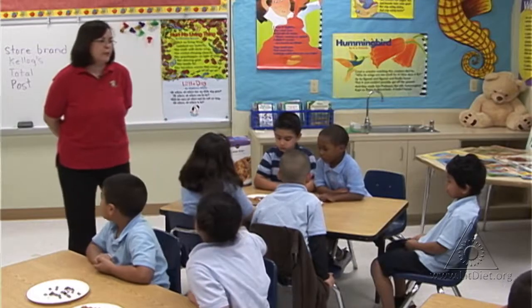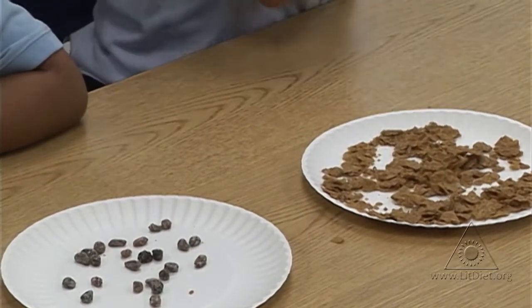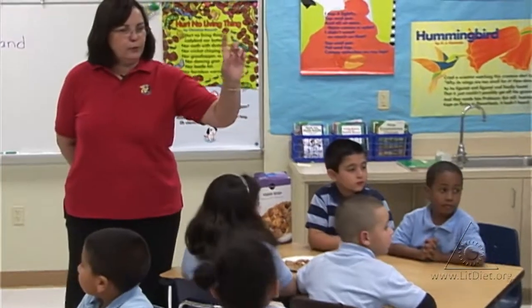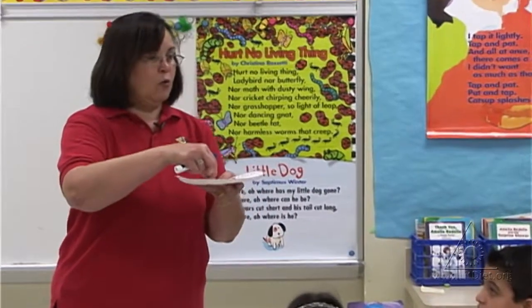Now I'm going to select one person from each table to be the one that's moving the raisins as you're counting them. Elizabeth, you move it for your table. And I want the whole table to be counting. You're going to go one, two, three — separating each raisin as you count.